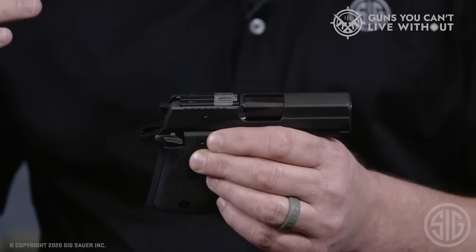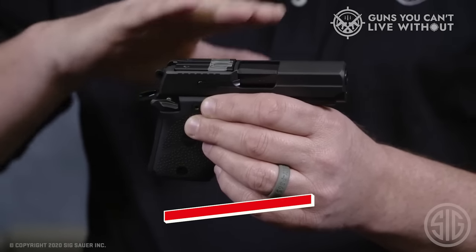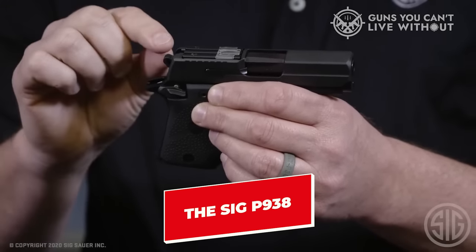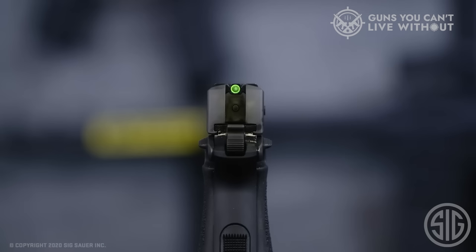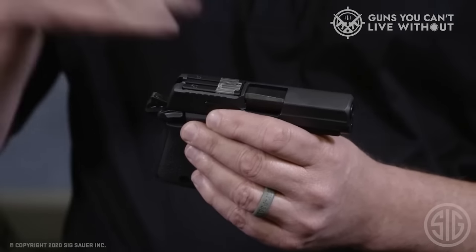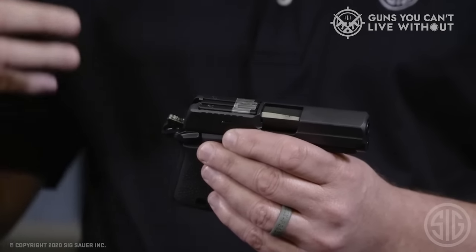SIG trimmed, melted, and configured the 938 SAS to be much smaller. The SIG P938 features FT Bullseye sights that sit flush to the slide and trim a major snag point from the 938. These sights take lots of practice to use, but once mastered, they're an effective sighting system for close-range, fast-moving firefights.